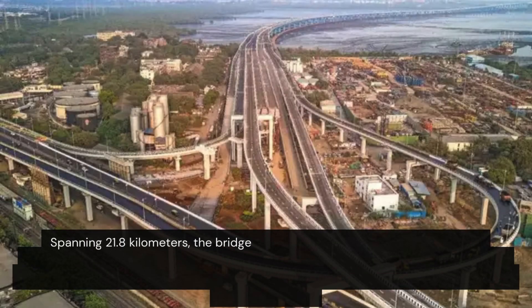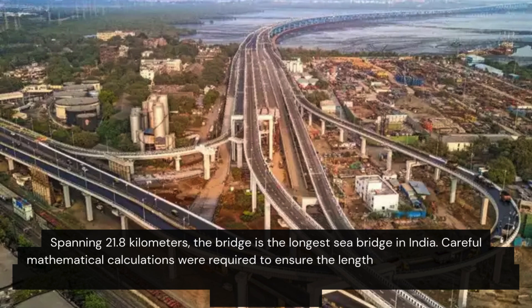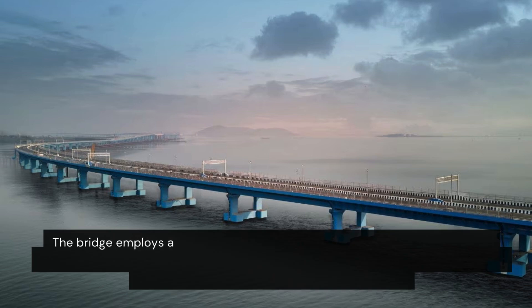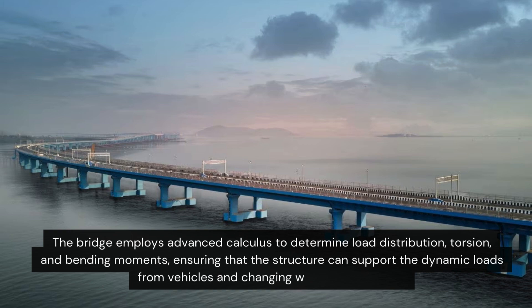Spanning 21.8 kilometres, the bridge is the longest sea bridge in India. Careful mathematical calculations were required to ensure the length of each segment could bear the loads from vehicles, water currents, and environmental forces without causing structural failure. The bridge employs advanced calculus to determine load distribution, torsion, and bending moments, ensuring that the structure can support the dynamic loads from vehicles and changing weather conditions.